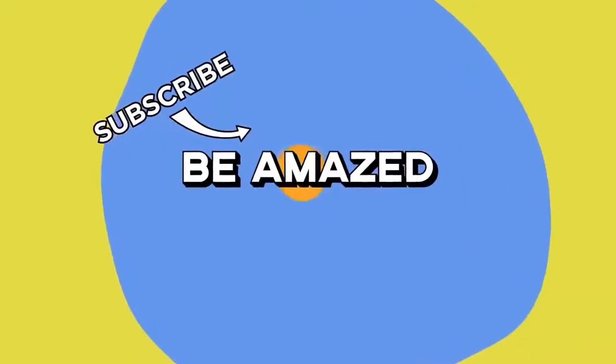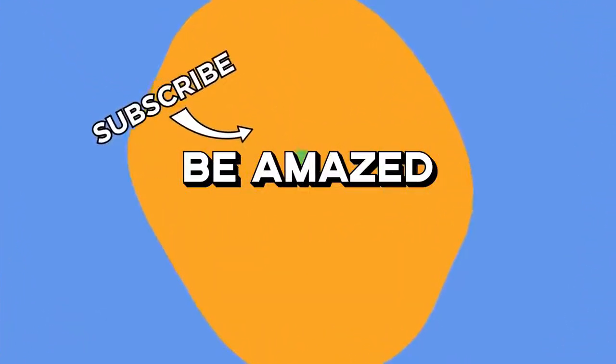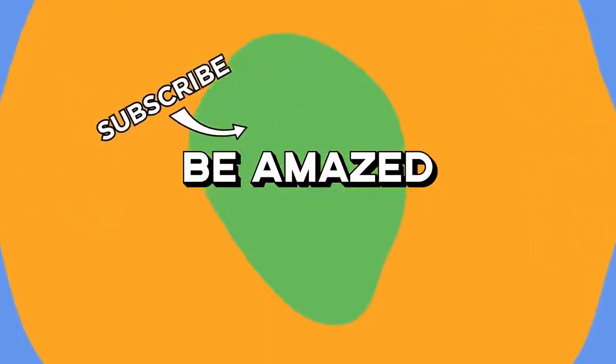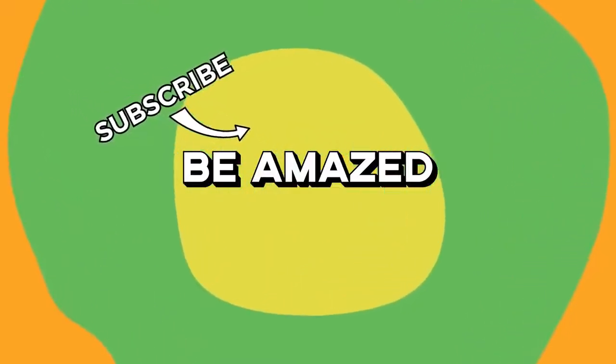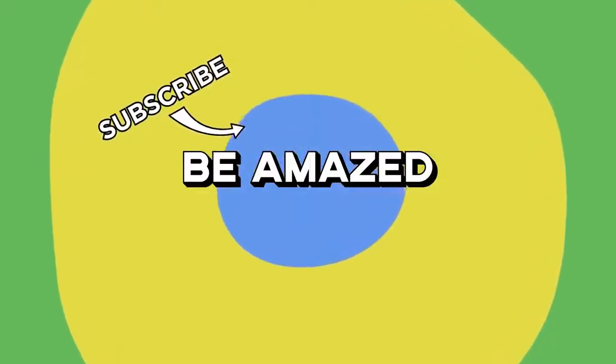Which of these luxury cars would you buy if you had the money? Let me know down in the comments below, and thanks for watching. I'll see you next time.